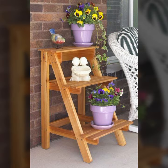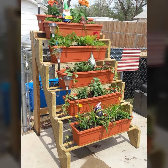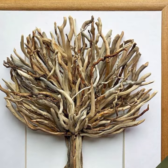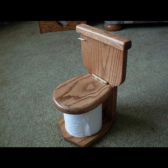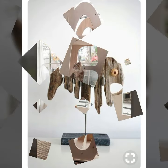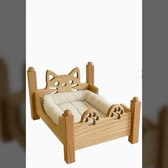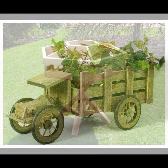Hello friends, welcome back to my YouTube channel. Today I will talk about the most beautiful, most trendy wooden projects — new designs, new ideas, stylish designs and ideas you can see in this video. Watch my video till the end for more designs and more ideas.